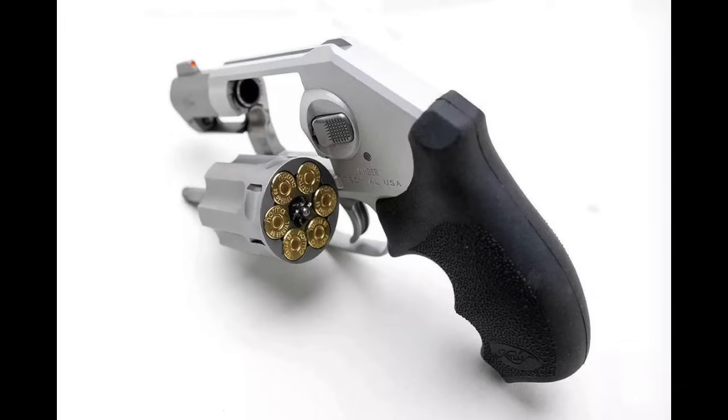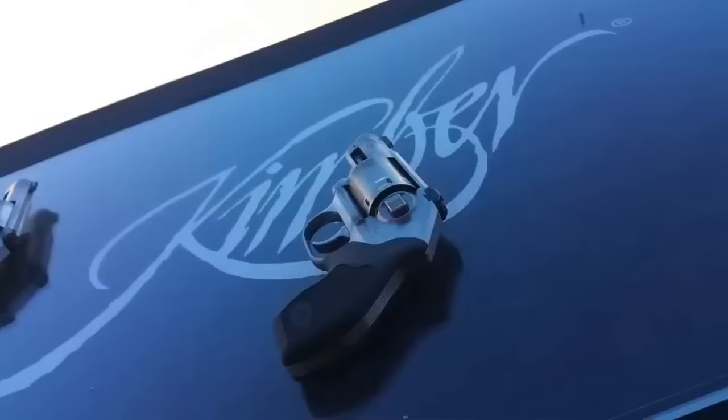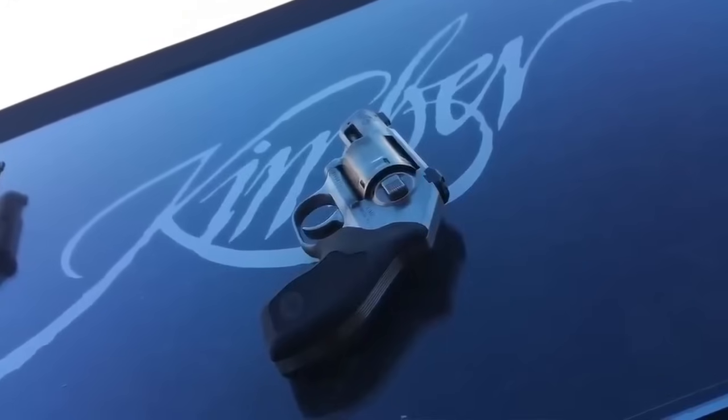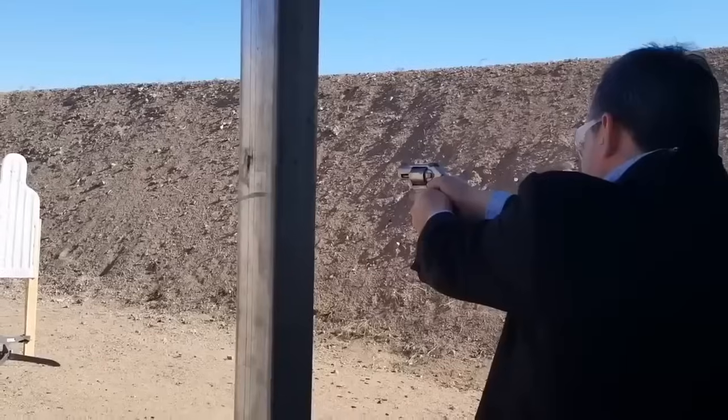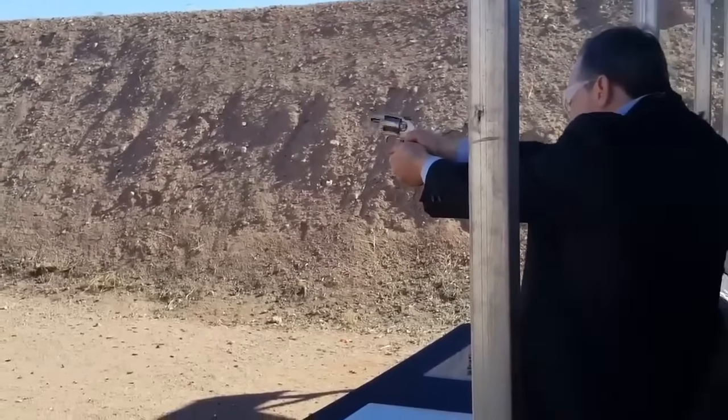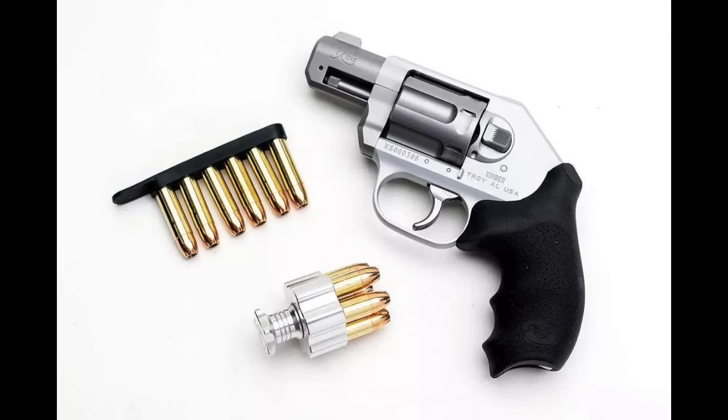Number two: the Kimber K6XS. This is a new introduction to the Kimber K6S line. The K6S was the smallest six-shot .357 Magnum revolver out there, but they heard the public's request for a smaller .38 Special. The K6XS is an extra small and lightweight version, chambered in .38 Special +P. It's a six-shot, and I think they picked the best grips for this style of revolver, primarily catering to seniors and new gun owners — and many would say it's one of the best revolvers made today.